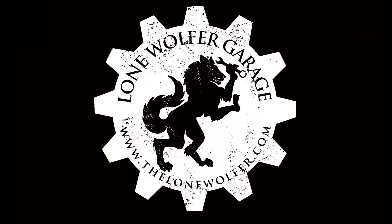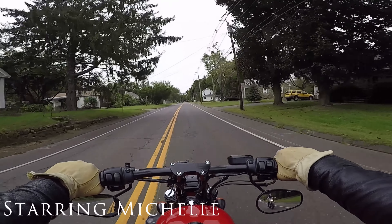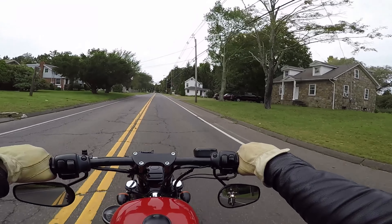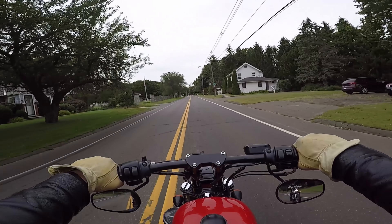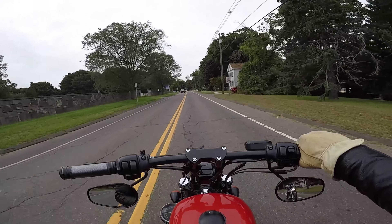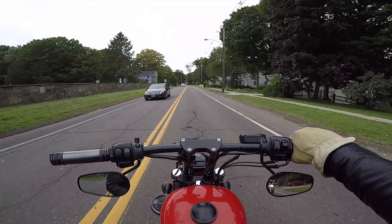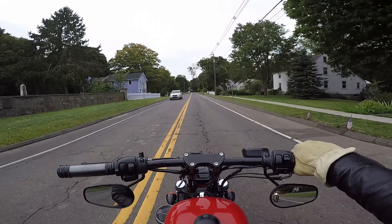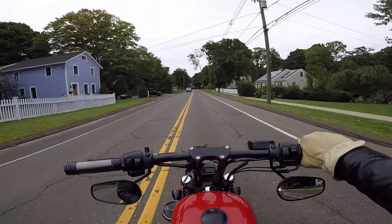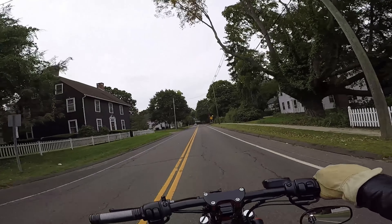That is a funny idea. Alright, welcome to the Lone Wolfer Garage Moto Vlog. As always, I am your host, the Lone Wolfer. And Michelle and I are out on this crisp Fall New England day enjoying a beautiful ride under these grey New England skies.